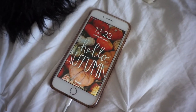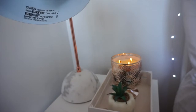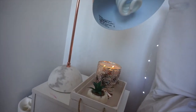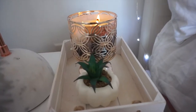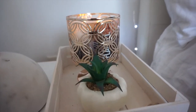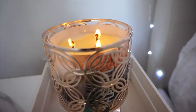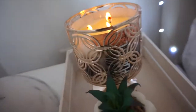I actually have a really cute 'Hello Autumn' background on my phone to be festive — I got it from Pinterest. Coming along to my nightstand, my marble print lamp is from Target. I picked up a little succulent pumpkin — it's white — from the Target dollar section this year. I am burning Flannel from Bath and Body Works, which smells amazing.